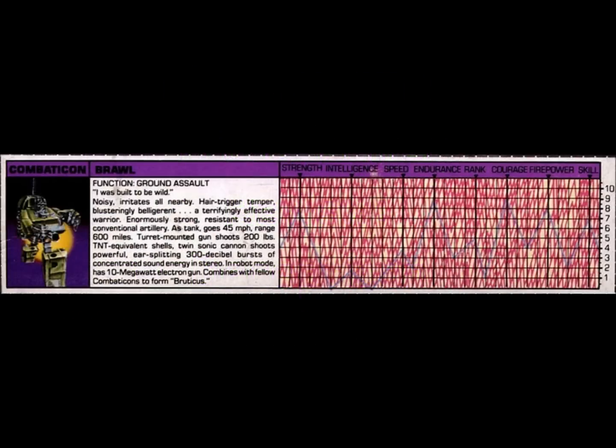Before we get into the review of the actual action figure itself, let's take a look at Brawl's tech spec. Function: ground assault. Quote: I was born to be wild.